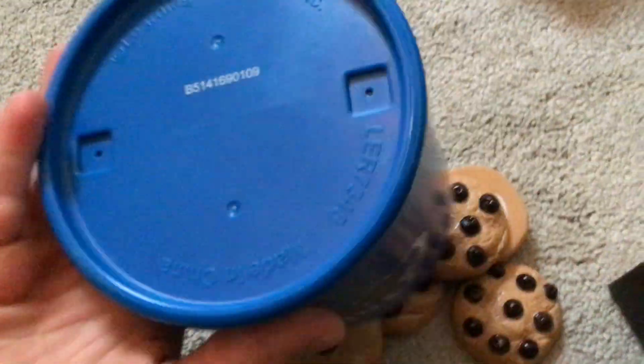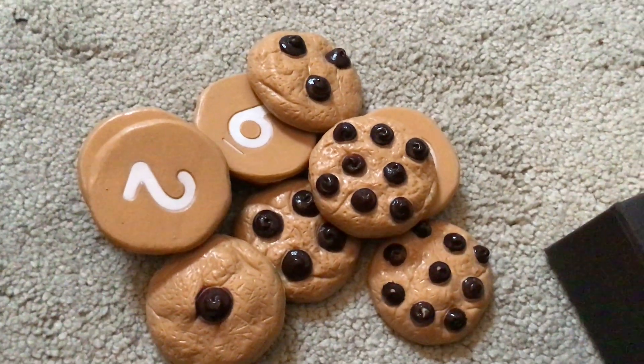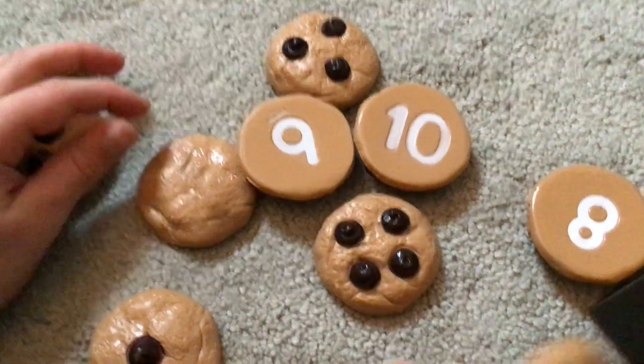So counting cookies are cookies with numbers on. And also, the chopped chips are the same as the number on the back. Let's have a look. We love numbers here, so it's one of our fave toys.